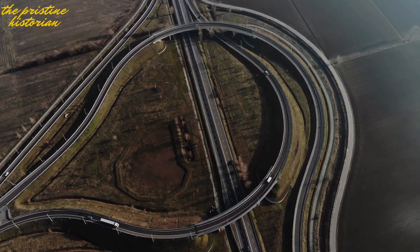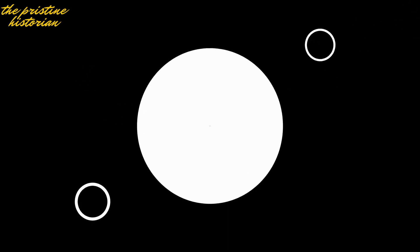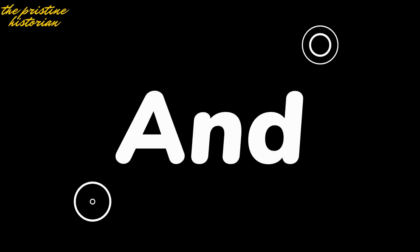Thanks for watching. If you enjoyed this video, don't forget to like, subscribe, and hit that notification bell. Until next time, keep dreaming big.